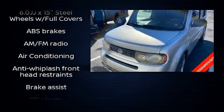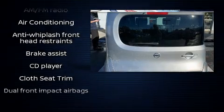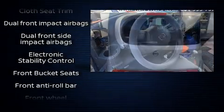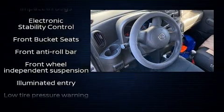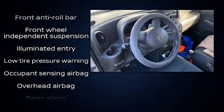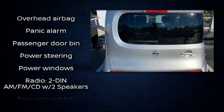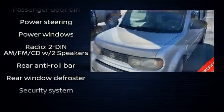Storage solutions are integrated throughout the interior, demonstrating thoughtful attention to detail. You and your passengers will enjoy the stereo system, which includes a CD player with AM/FM radio and two speakers, providing excellent sound throughout the cabin.